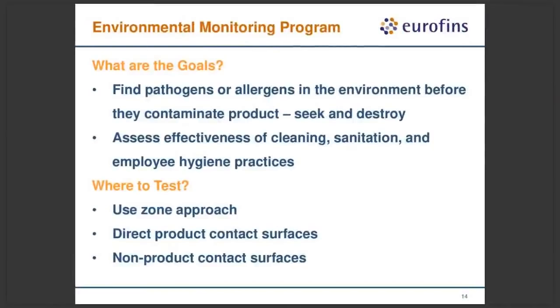When setting up an environmental monitoring program, it's very important to identify the goals of that program. Most of the time, the goals are to find pathogens or allergens in the environment before they can contaminate a product — seek and destroy. You can also use environmental monitoring to assess the effectiveness of cleaning, sanitation, employee hygienic practices, and many other GMPs. For where to collect data points, we recommend using a zone approach. The simplest is a two-zone approach: surfaces with direct product contact versus surfaces with no direct product contact. I'll also give an example of a four-zone concept.